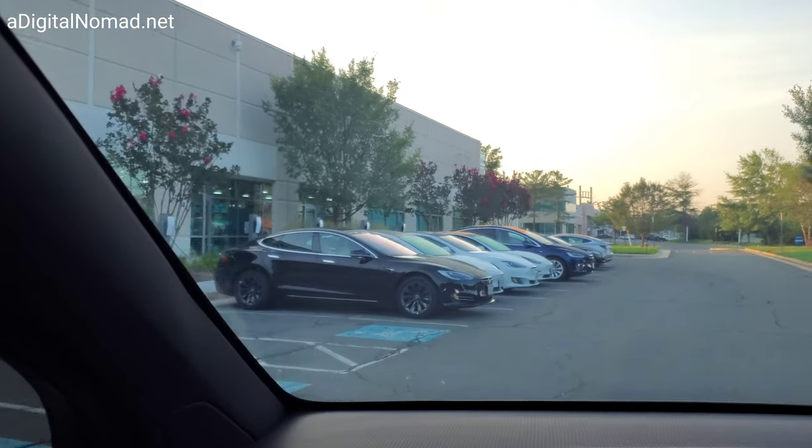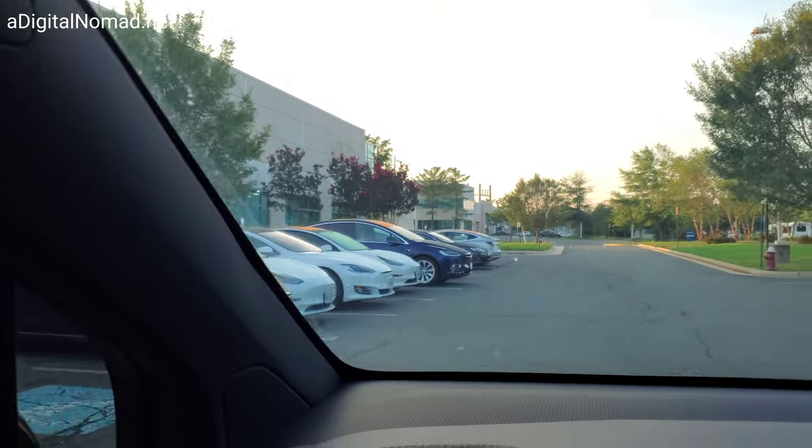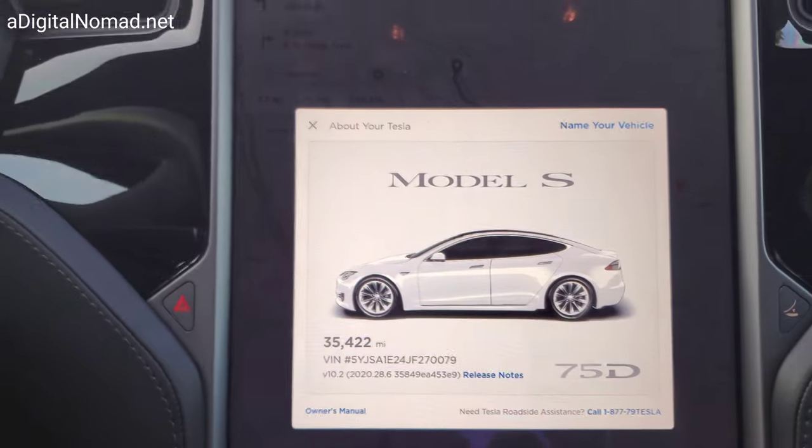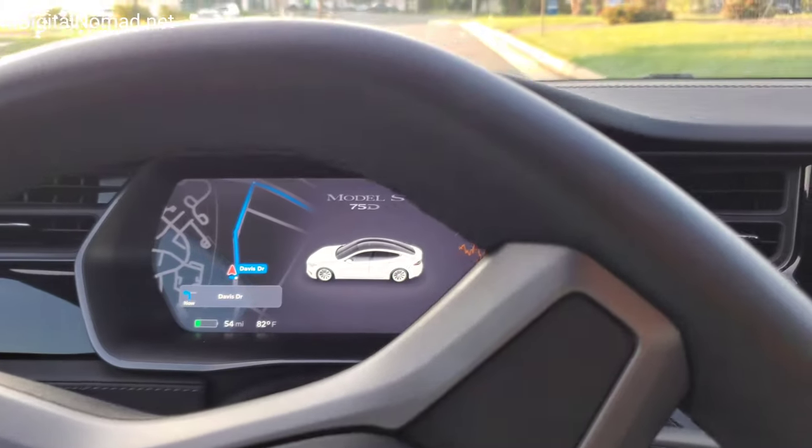Here we are at Sterling. Initially they said they were going to give me Uber credits as they have done in the past, but I asked for a loaner vehicle and they said they can get it for me. Hopefully that'll be awesome. We got this Model S 75D with 35,000 miles on it.